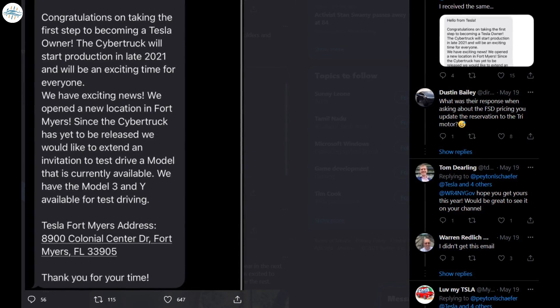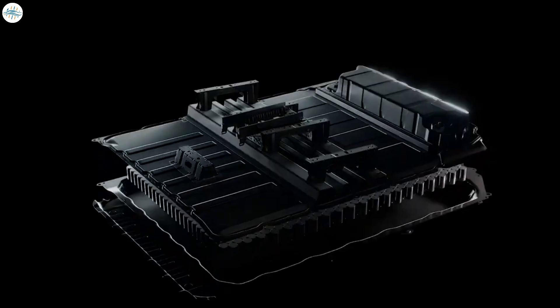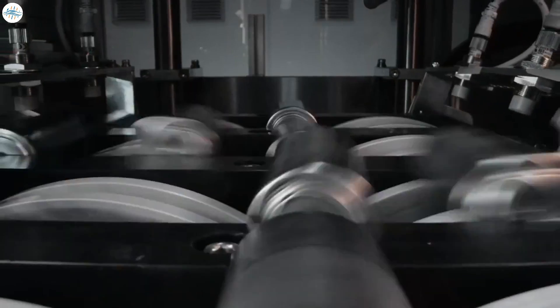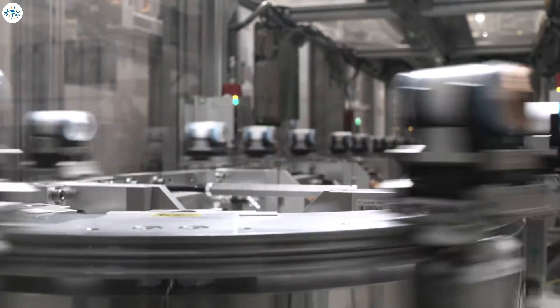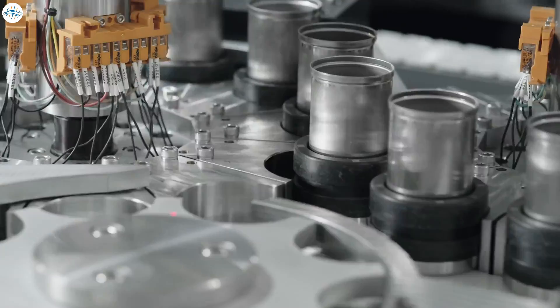Tesla's message about the Cybertruck's initial production remains interesting, especially in light of Elon Musk's recent comments about the Model Y that would be produced in Gigafactory Texas. According to Musk, the Model Y from Texas would launch with Tesla's custom 4680 cells, the same batteries that are expected to be used for the Cybertruck. If Tesla could start Model Y production in Giga Texas with 4680 cells outright, then the company may be able to produce some Cybertrucks by the end of the year as well.